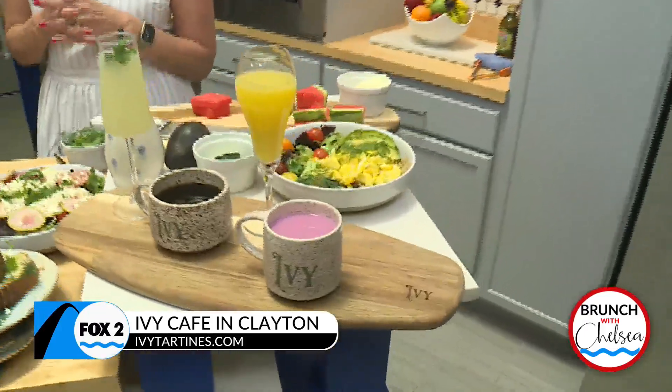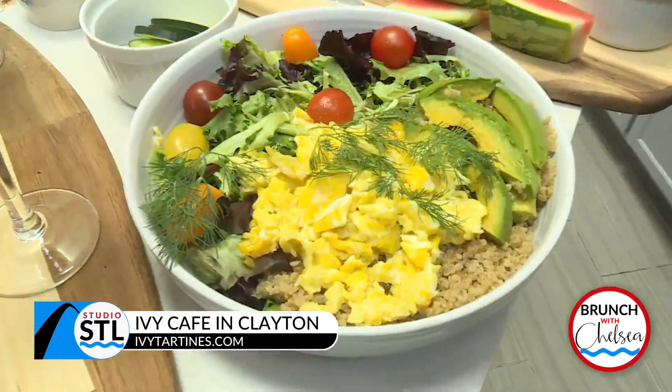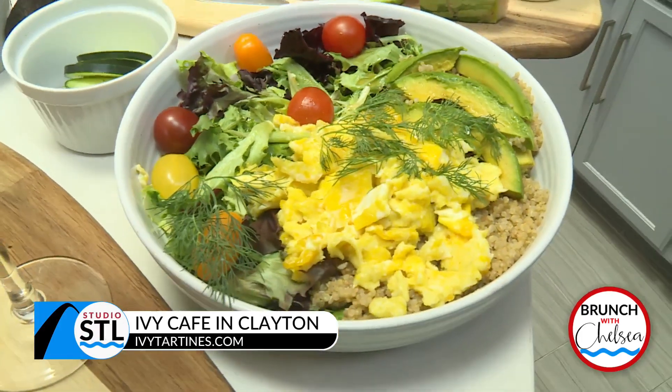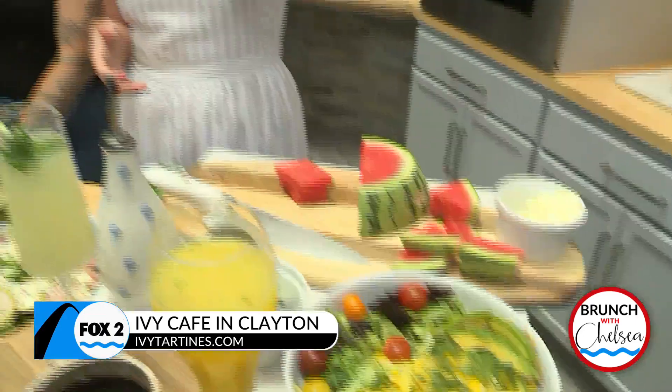We brought our quinoa bowl, which is just a nice, healthy option. As much as we love sourdough, we do try to diversify a little bit for folks who are either gluten intolerant or who are just watching their carbs in general. We always have a lot of options that are gluten-free and also grain-free. That one does have grains because it has quinoa, but we do always try to make that available.